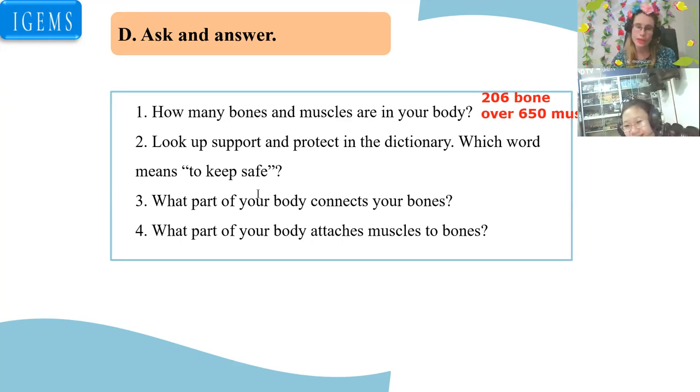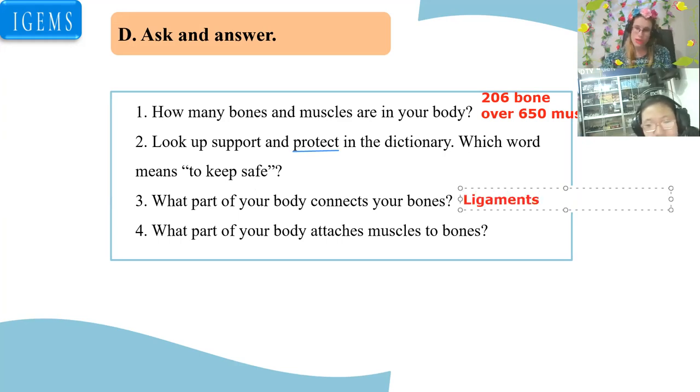Look up support and protect in the dictionary. Which word means to keep safe? I think protect. Good job — be careful with that pronunciation. Yes, protect means to keep safe. What part of your body connects your bones? It is the ligament. Good job. What part of your body attaches muscles to bones? It is the tendons. Tendons. Good job, very nice.